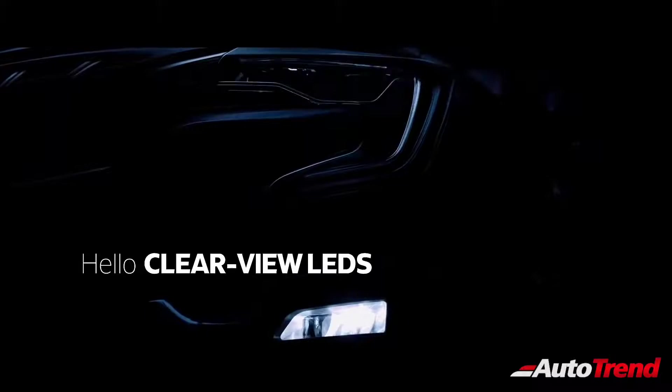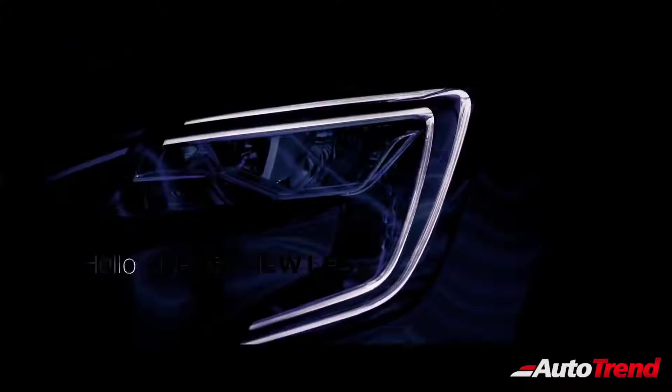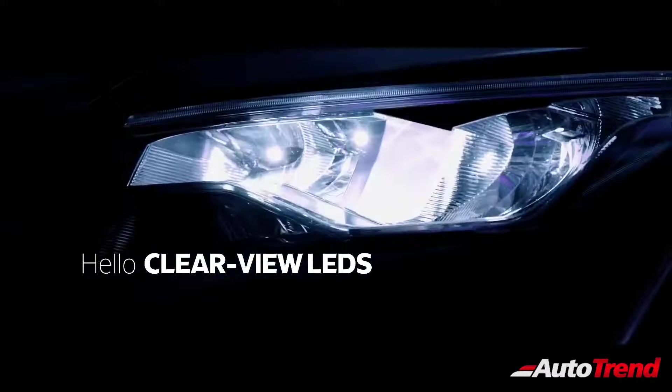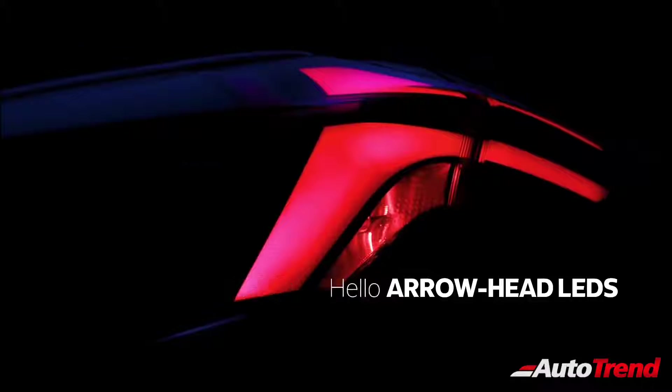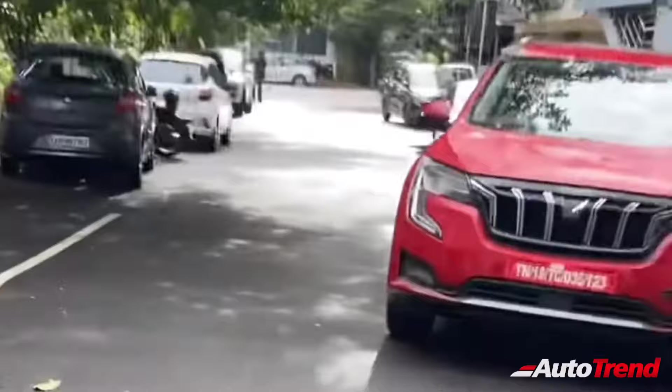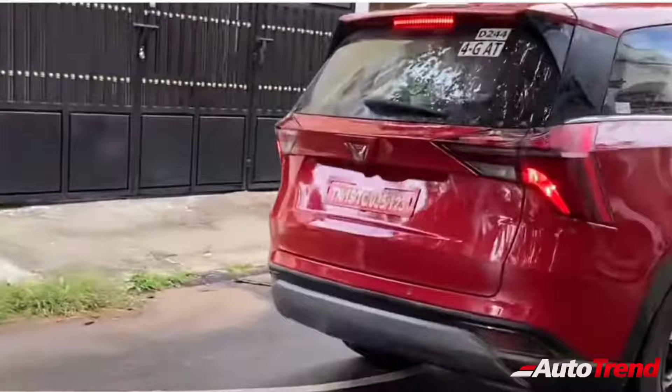Mahindra has also released a teaser video of the new XUV700 which showcases the LED headlamps and the LED tail lamps. These headlamps and tail lamps will be very unique and as seen on the spy video, they look really good, giving a unique appeal to the XUV700. The XUV700 will also feature a brand new signature Mahindra grille which will be much larger than before, and the Mahindra XUV700 will be the first model to feature the brand new Mahindra logo.